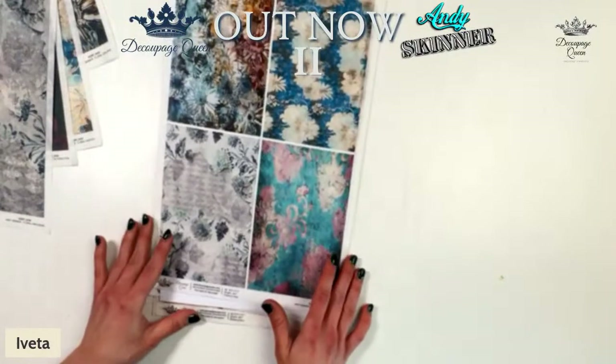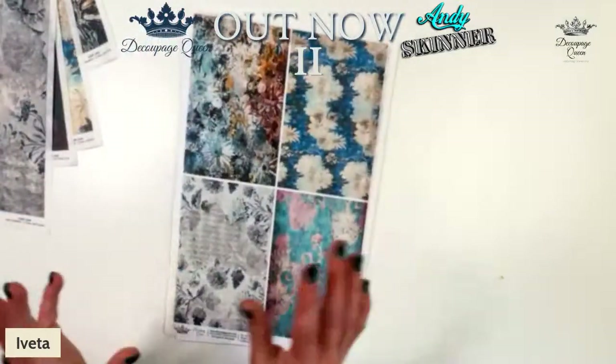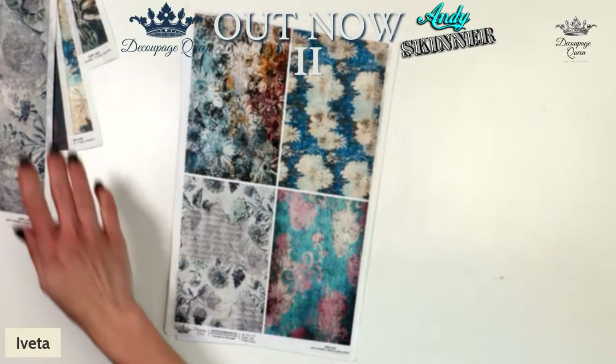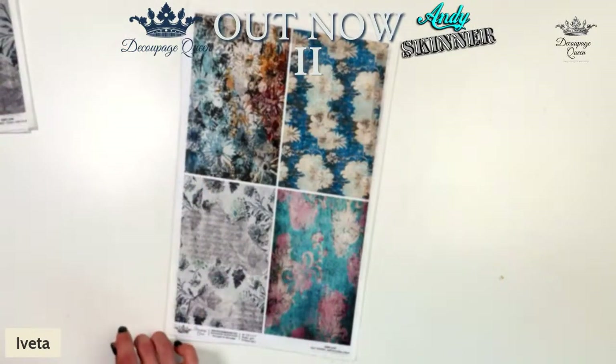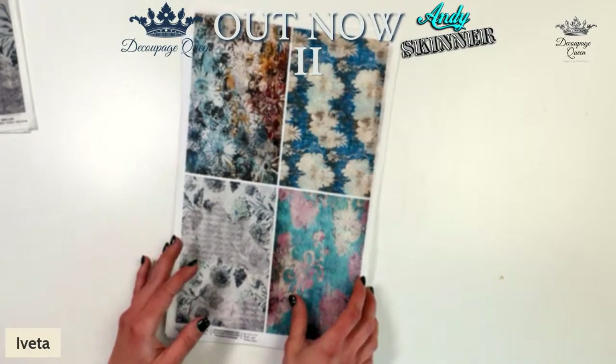Next up we have Andy's Floral 4-pack. This one is a nice little paper that has all four of the designs together. I'm so glad we've done this in A6 size. The ones I've got — I've just used them all because I tend to do smaller pieces, using the papers on tags and mixed media work. I've used nearly every one there.